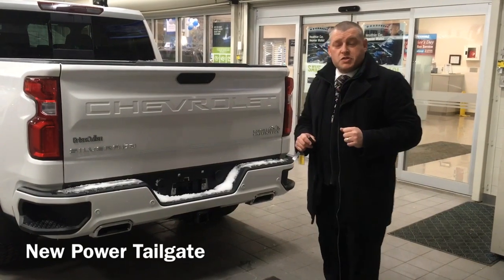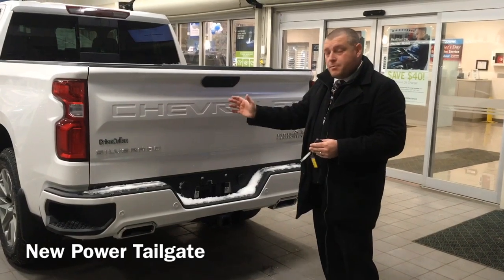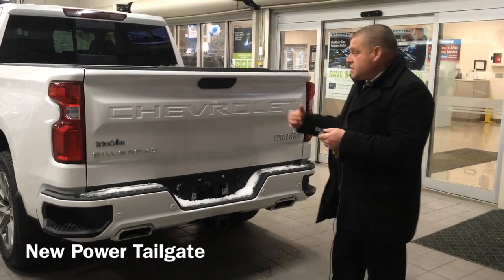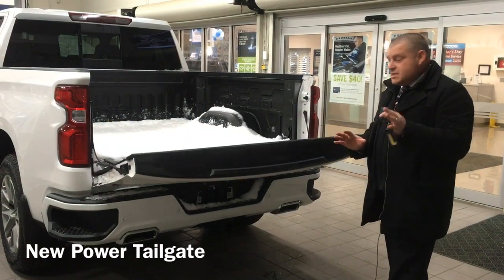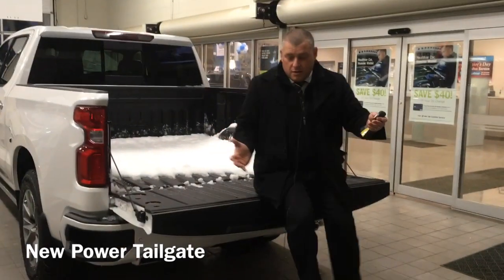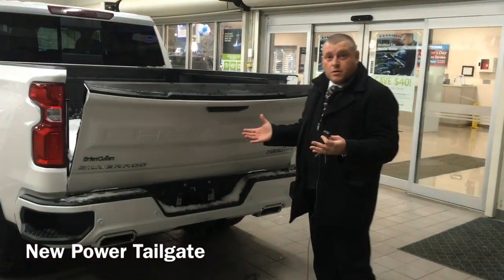Another feature on this 2019 Chevy Silverado High Country is the power tailgate — it goes down and up. You can press the button here, or press it twice on the key fob, and it comes down on its own. If you have things in your hands, it's very convenient. When you're done, press the button and it goes right back up on its own.